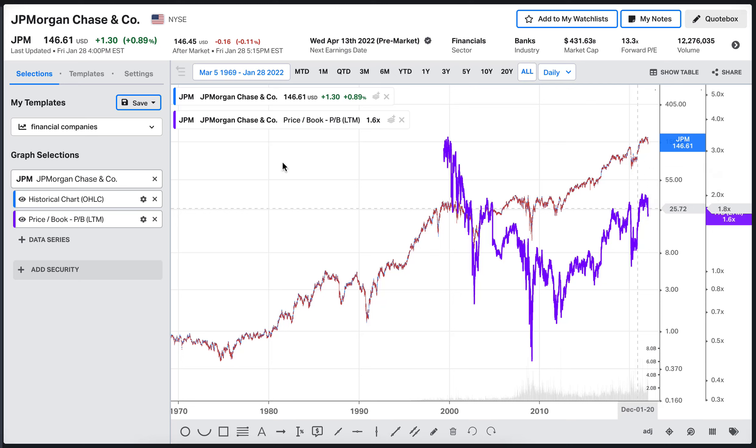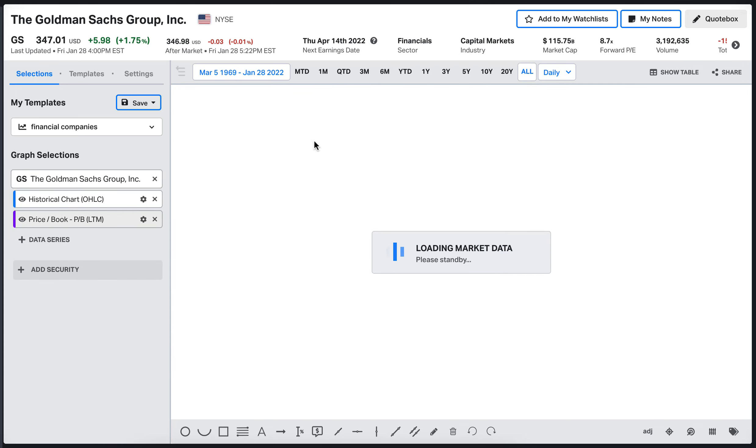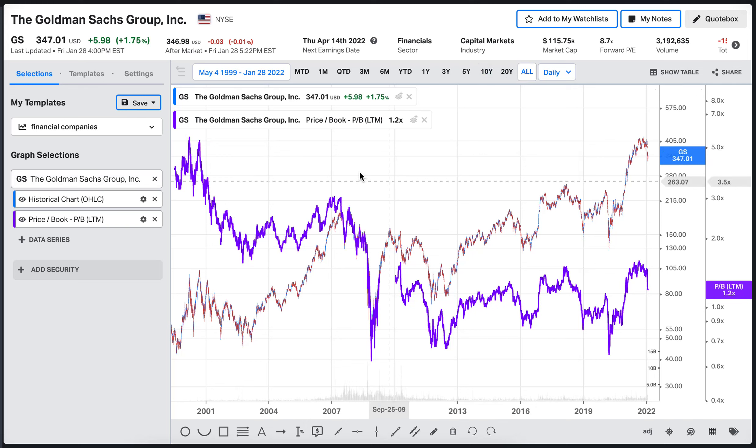Comparing Goldman Sachs using the same approach, the concept is identical: when the stock price is at or below the price-to-book ratio, it's a good time to buy. There were periods where the price-to-book was going down alongside the stock price, and those levels represented potential good purchase opportunities.